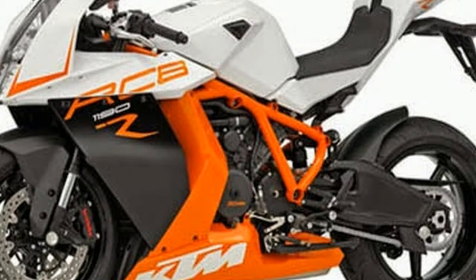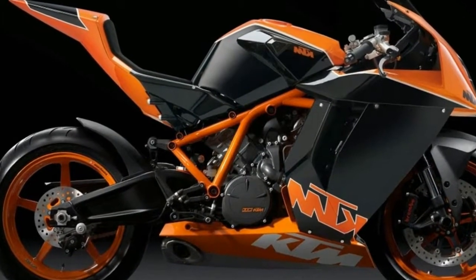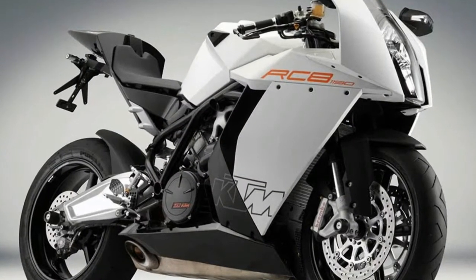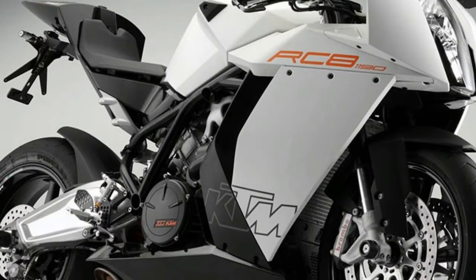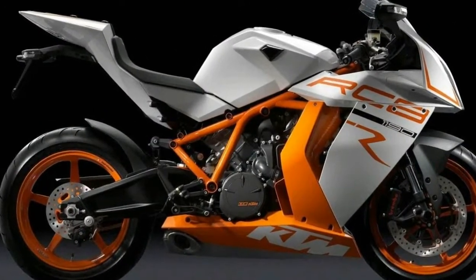For braking, the RC8R uses a Brembo brake system with two front-mounted four-piston calipers, two floating discs of 5mm thickness and 320mm diameter. The rear has one brake disc of 220mm diameter and a two-piston caliper.